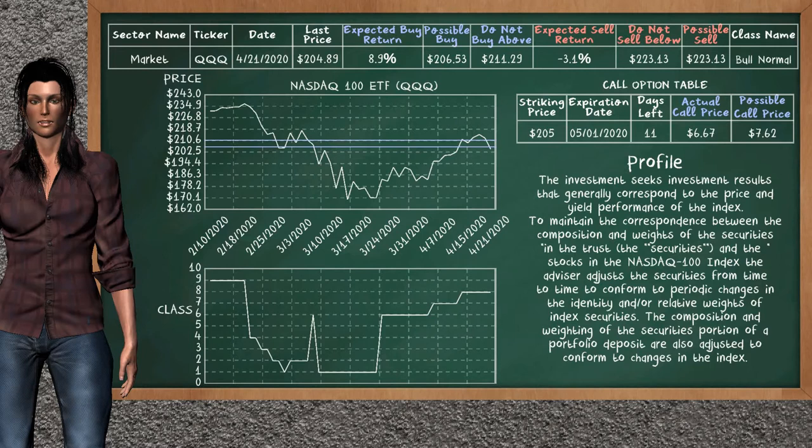We show you the Nasdaq 100 ETF, and it belongs to the bull normal class. Our analysis shows you a weak opportunity to buy. We are expecting a buy return of 8.9%. This top opportunity has a maximum buy price of $211.29, but we expect a possible buy price of $206.53. On the call option table, Nasdaq 100 ETF has a striking price at $205. For this option, the actual call price is at $6.67, but we expect a possible call price at $7.62.